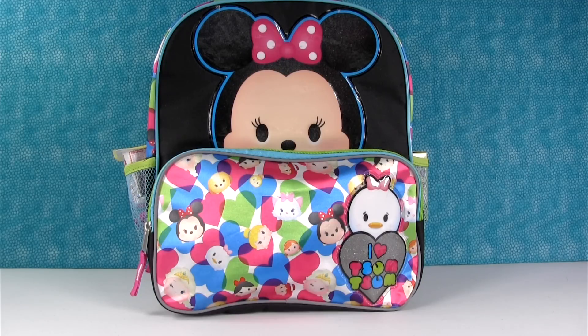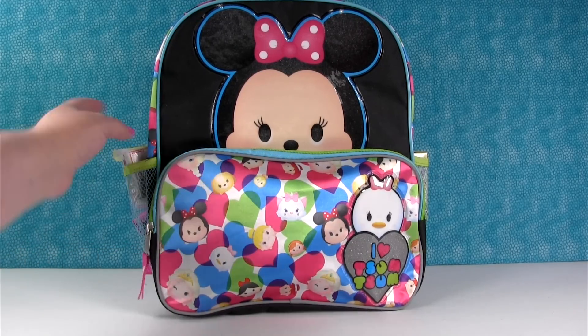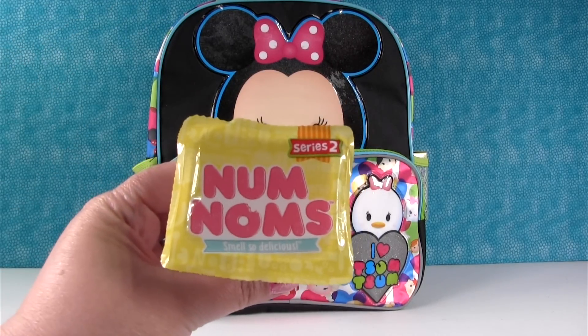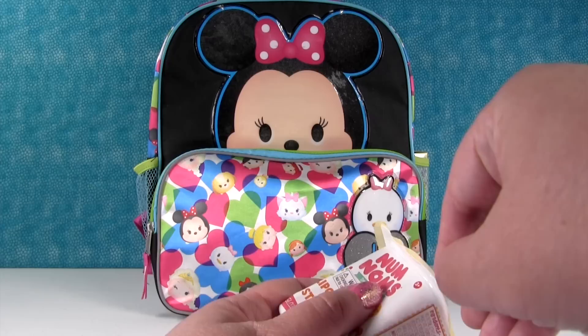Hey guys, it's Tsum Tsum Shannon and Backpack and Paul, and we're here with our wonderful awesome Disney Tsum Tsum backpack. So I'm going to start us off today with a Num Noms Series 2, and it came out of the side pocket of our backpack.